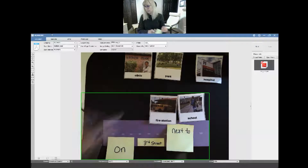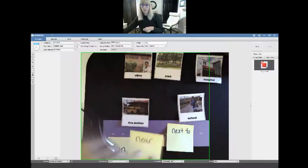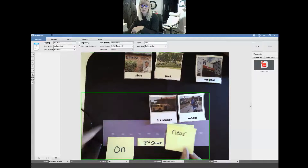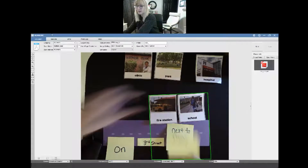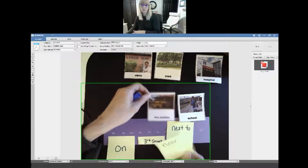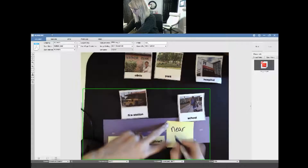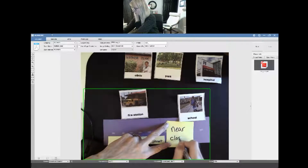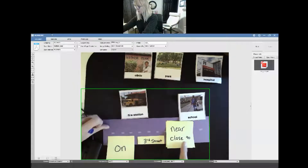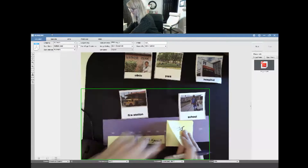So this is 'near,' and this is 'next to.' Near. And next to. Another word for near is 'close.' Close to. Where is the fire station? It's close to school. Close to. Next to.